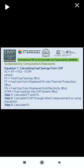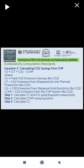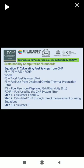In the first part, the calculation part was remaining. Now in part 2, the calculation of fuel saving from CHP is covered. That is Fs equal to, in bracket, Ft plus Fg, bracket complete, minus Fchp. Where Fs equals total fuel savings, Ft equals fuel use from displaced onsite thermal production, Fg equals fuel use from dispatched grid electricity, and Fchp equals fuel use by the CHP system.